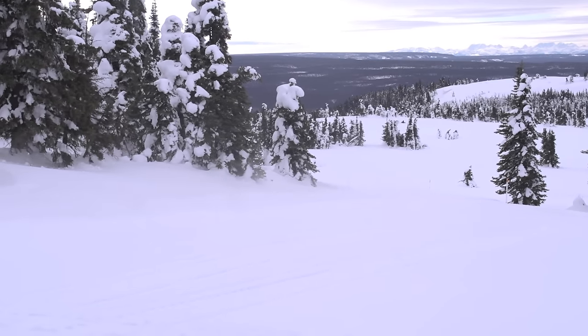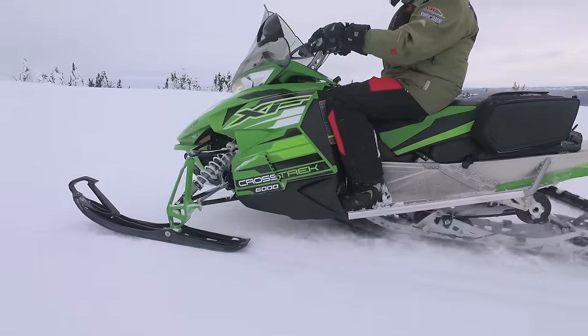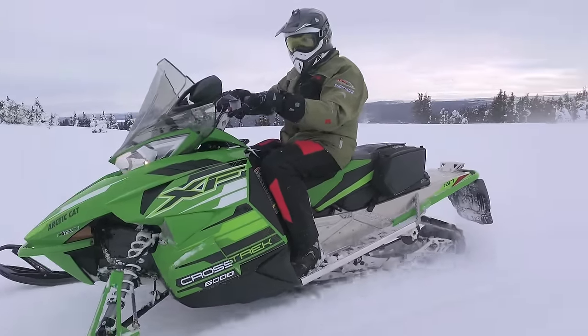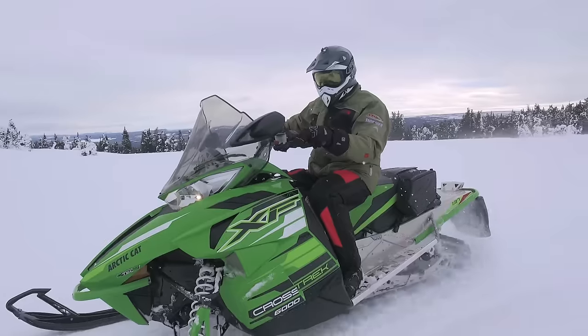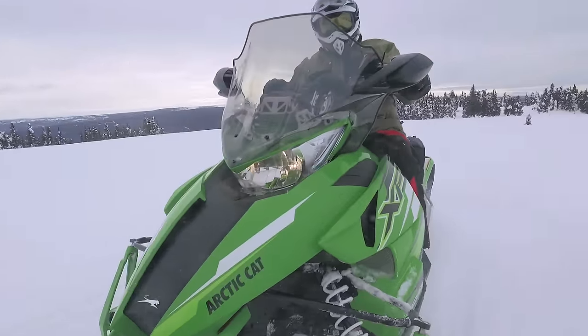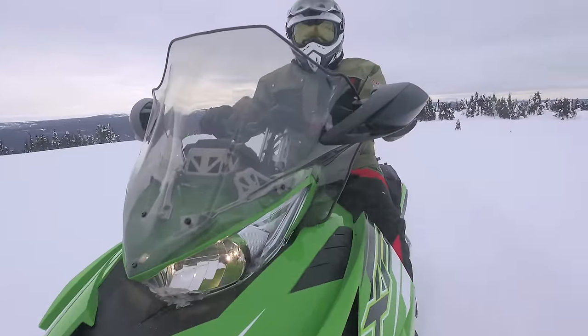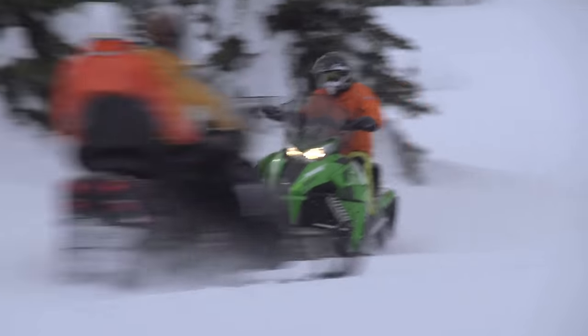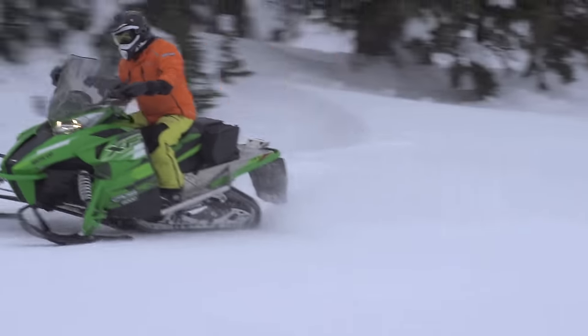Helping to make that leap from trail to the powder is the smooth yet very crisp 600 C-TEC engine. This motor impressed us from day one and continues to do so. This is a multi-dimensional 600 that is trail-friendly, yet delivers big power when called upon in off-trail conditions. It packs a solid handful of torque for those powder moments and quick decisions that occur in the off-trail.